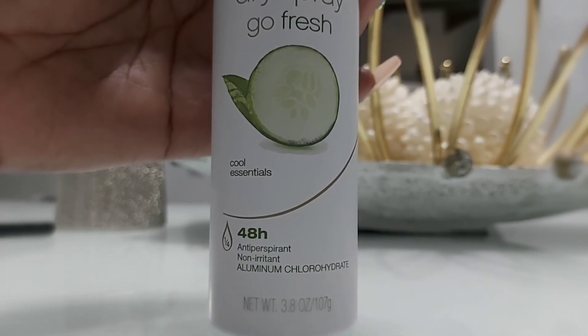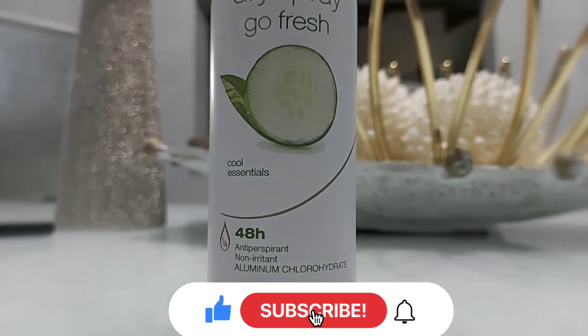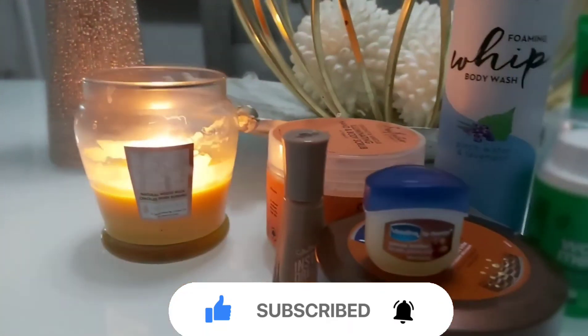That's the end of the video — I hope you liked it! Don't forget to like, comment, and subscribe. Thank you so much for watching, guys. Bye!